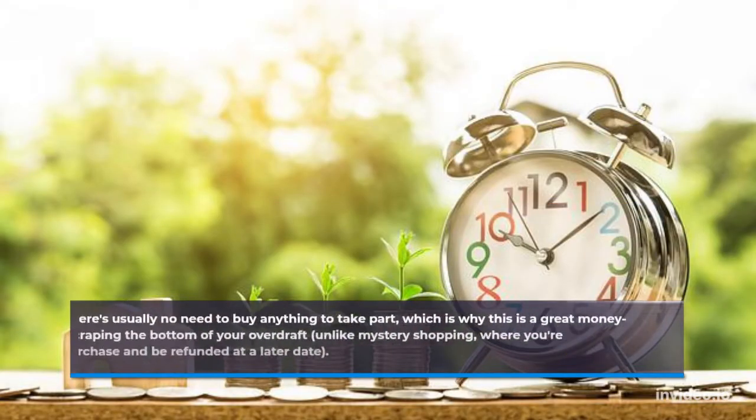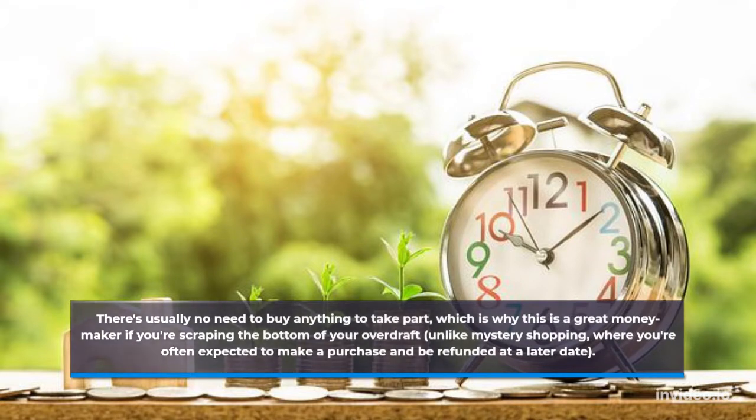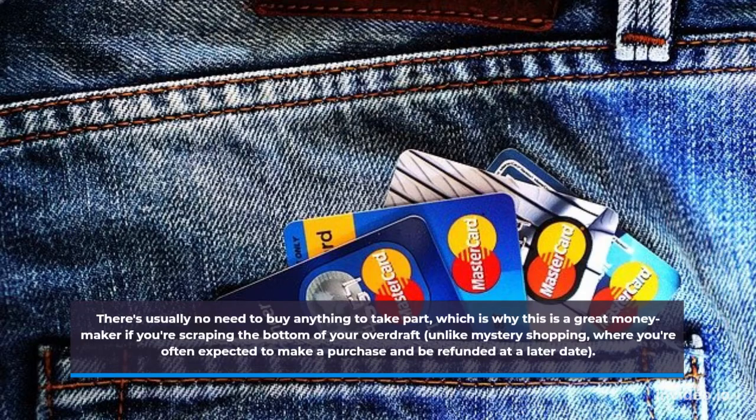There's usually no need to buy anything to take part, which is why this is a great moneymaker if you're scraping the bottom of your overdraft, unlike mystery shopping, where you're often expected to make a purchase and be refunded at a later date.